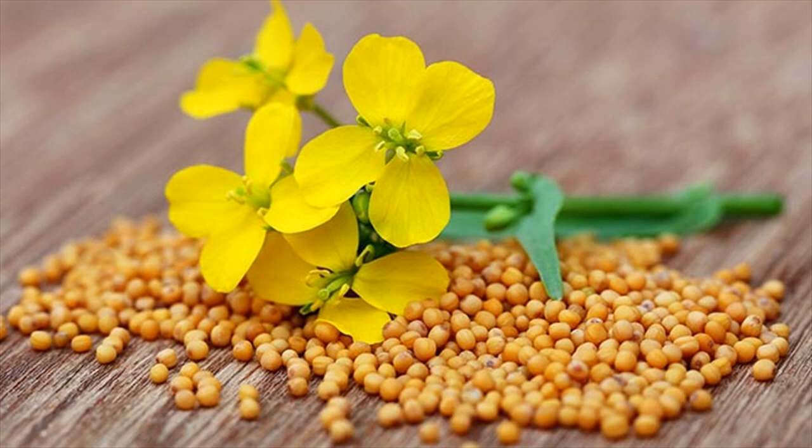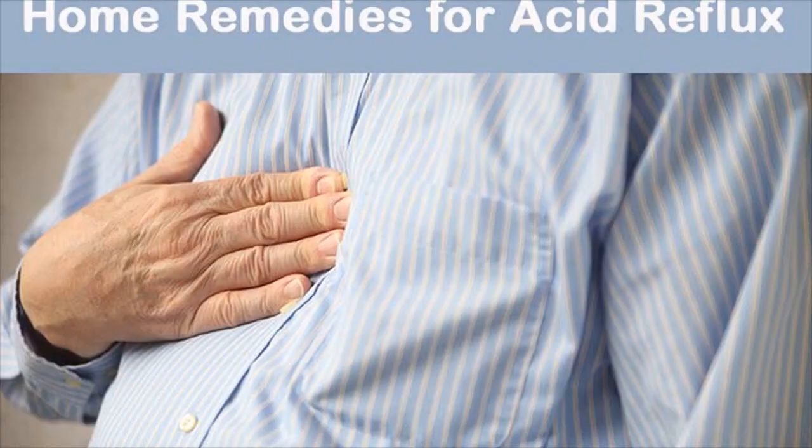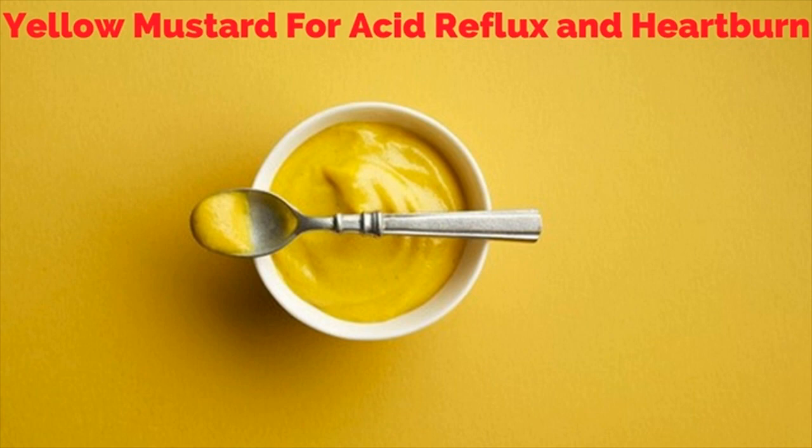Take 1 teaspoon to 1 tablespoon of regular yellow mustard. Wash it down with a glass of warm water. You will get quick relief within 5 to 10 minutes.